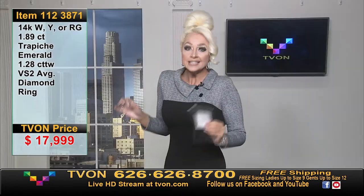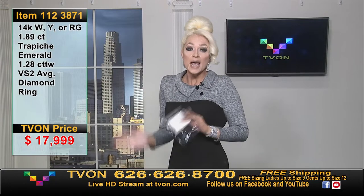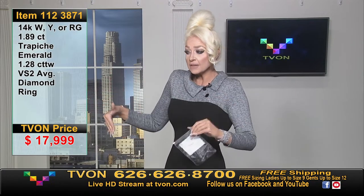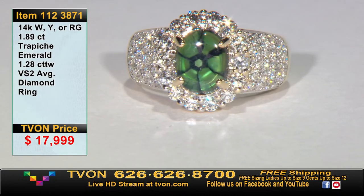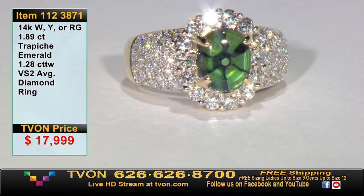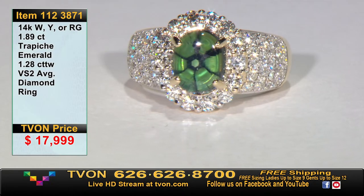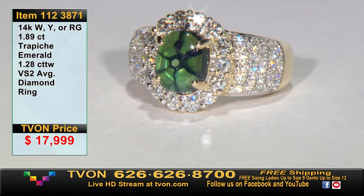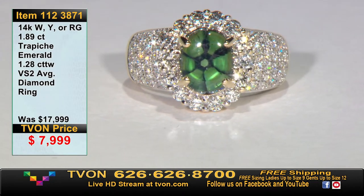Did I not tell you we were going to make this a huge value? Massive, massive value on the way. Get on those phone lines — we're going to blow it out and make this more affordable than just the mounting alone. The mounting by itself goes for over $4,200. We're taking it a lot lower than that — and all we have is one. It's not even going to be $7,999. We're going to make it $2,999. Say goodbye to that one — no way it's sticking around.